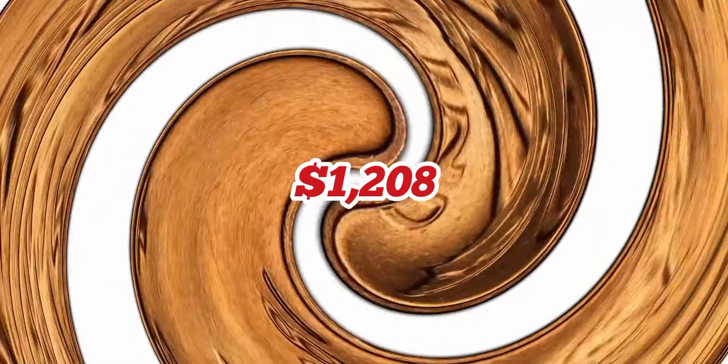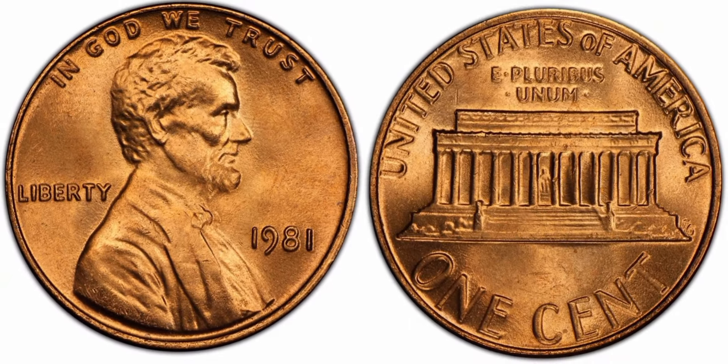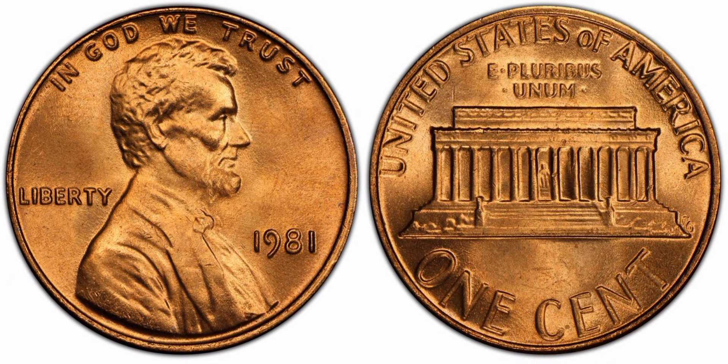1981 Lincoln Memorial one cent, Red, regular strike. Weight: 3.11 grams. Mintage: 7,491,750,000. Mint: Philadelphia. Metal: 95% copper, 5% zinc. Highest recorded auction sales: $3,000. MS68 Red.